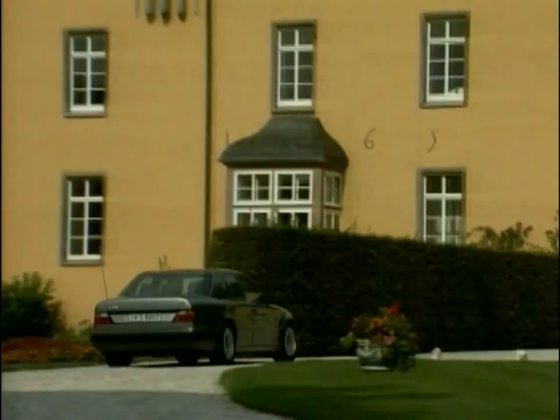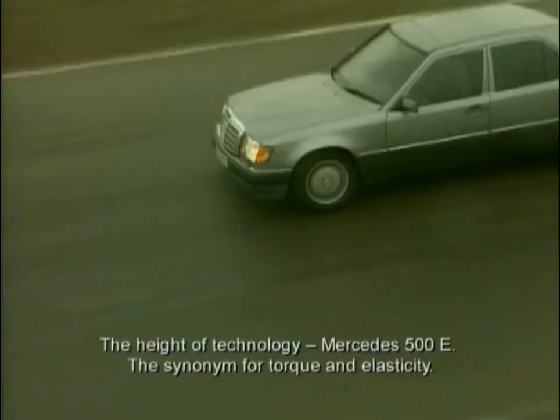The speed of development: Mercedes 500E — the embodiment of torque strength and elasticity.